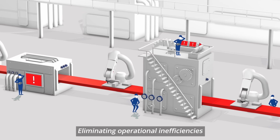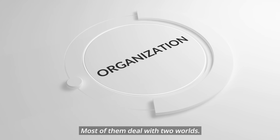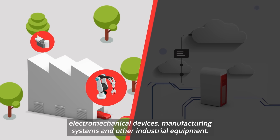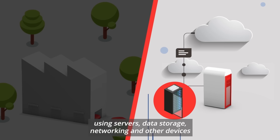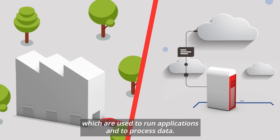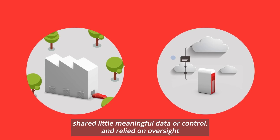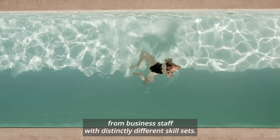Eliminating operational inefficiencies is one of the key goals for modern organizations. Most of them deal with two worlds. There is the automation world composed of machines, electromechanical devices, manufacturing systems and other industrial equipment. Then there is an IT world using servers, data storage, networking and other devices which are used to run applications and to process data. These two worlds have largely occupied separate domains, shared little meaningful data or control, and relied on oversight from business staff with distinctly different skill sets.